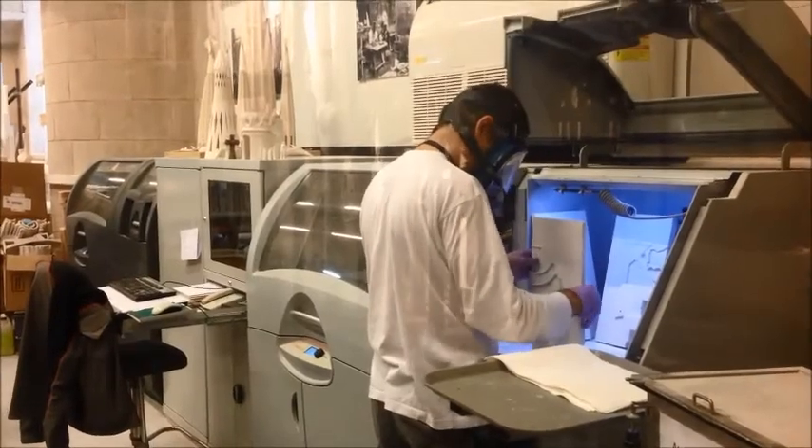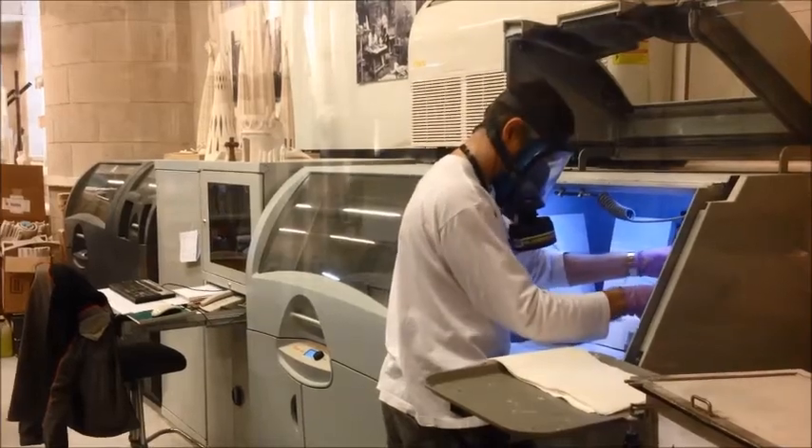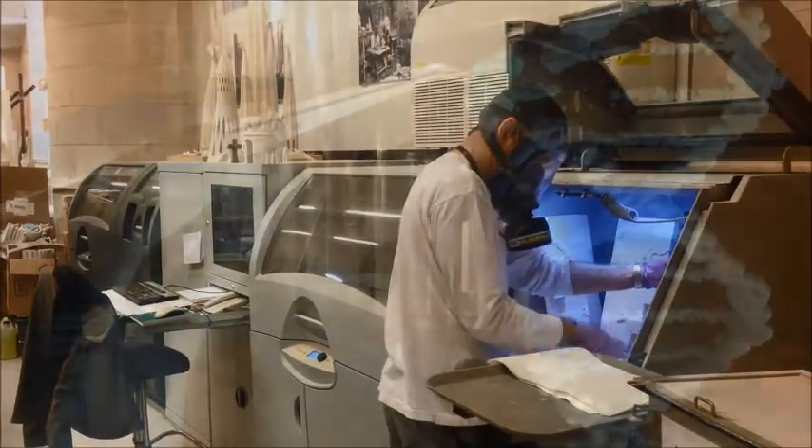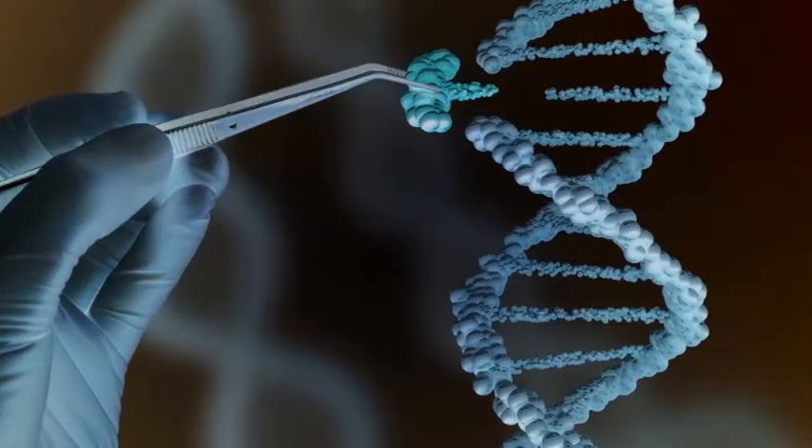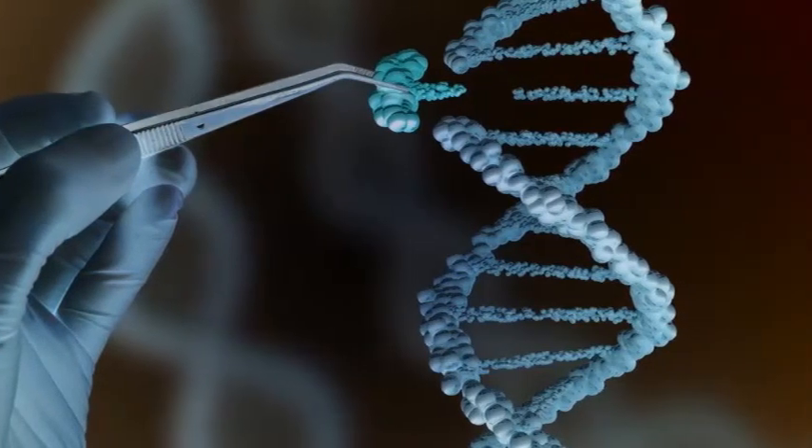Experts have identified approximately 500 genes that contribute to inherited eye diseases. This discovery is leading to gene-based therapies in an effort to treat once untreatable ocular diseases.